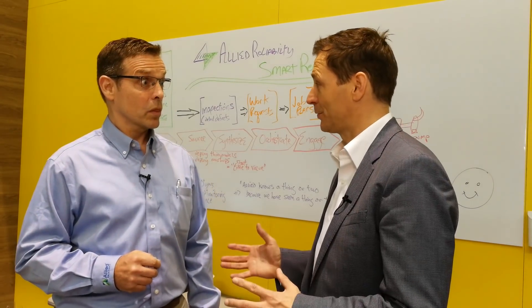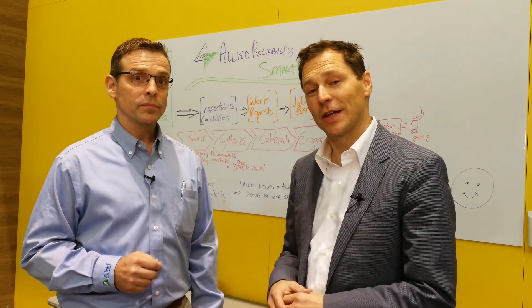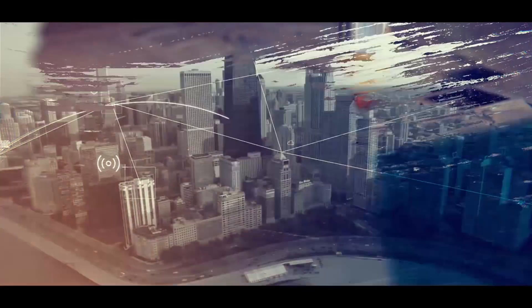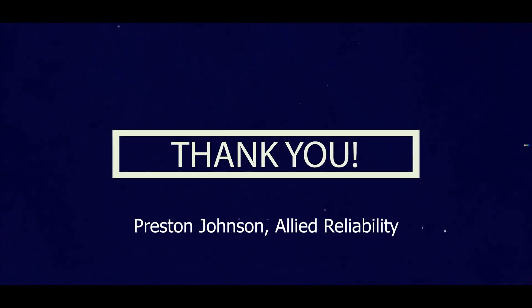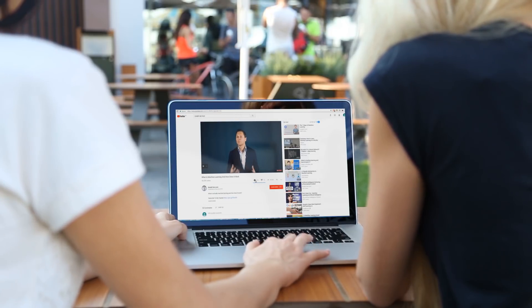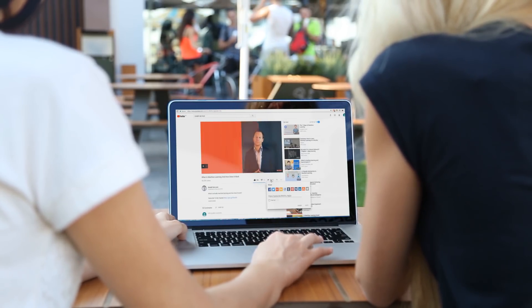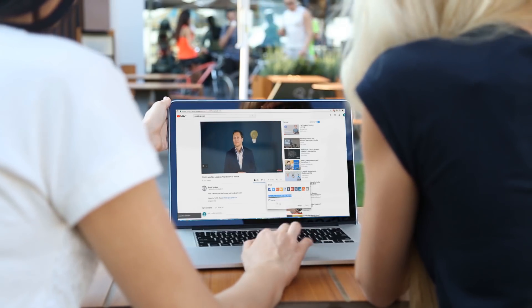Great. Preston, thanks a lot for your insights. Thanks a lot for watching from PTC Liveworks in Boston. Enjoy this video? Don't forget to like, subscribe, share, and get notifications of new videos. Thank you.